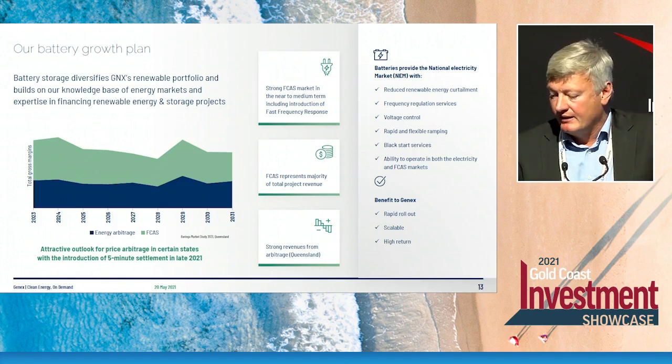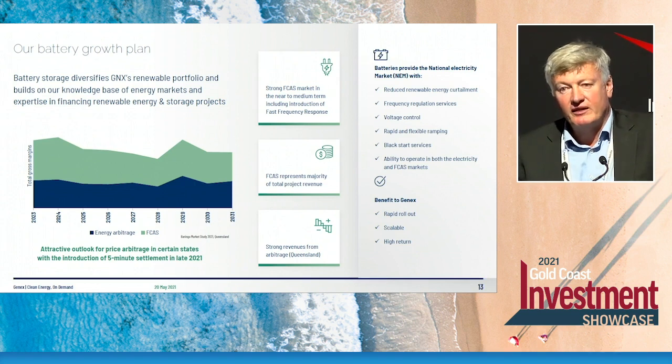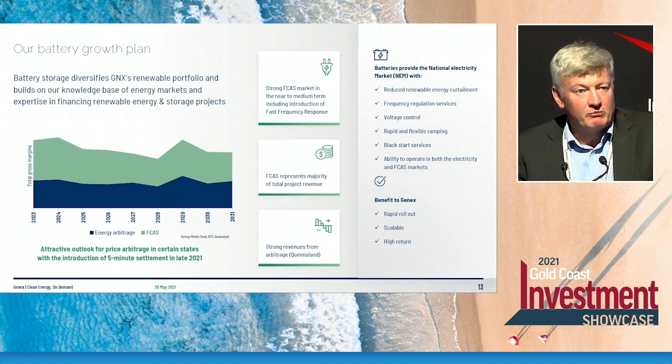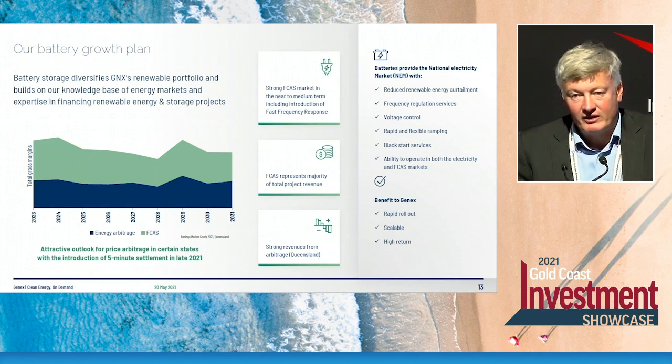Just a few more words on our battery plan — this is really the short-term revenue driver for the business. The chart depicts the revenue stream we can expect from a typical battery development, showing two revenue streams. One is what we call energy arbitrage, depicted in blue — nothing more than buying energy when it's cheap and selling it when it's expensive. Energy demand and prices change during the course of the day, correlated with human behaviour and consumption. That's a very simple revenue stream to capture, and it will represent around 50% of the revenue stream for our battery projects.